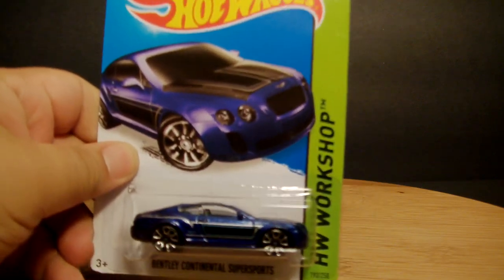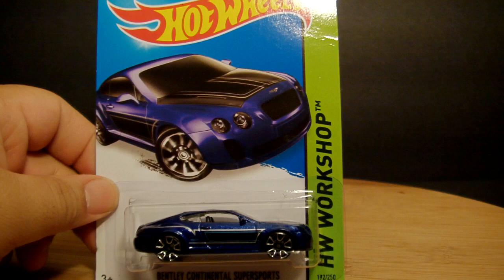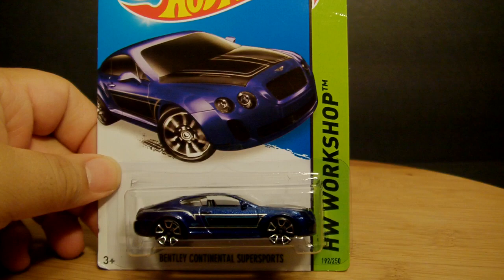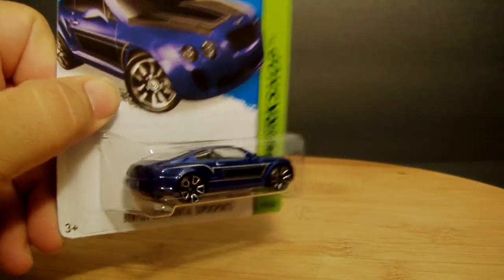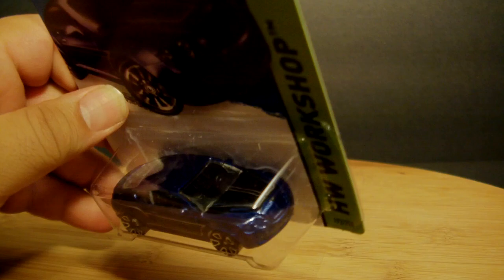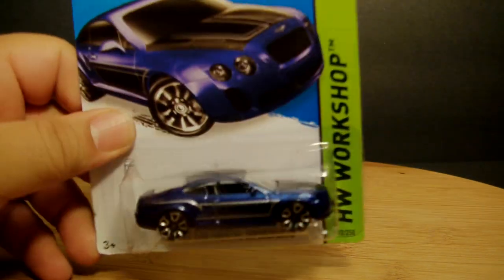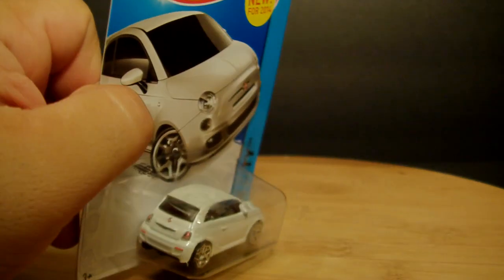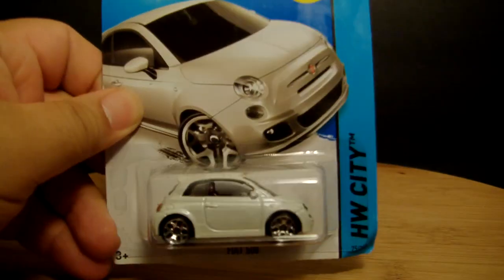I got these all at a Walmart. The regular aisle had two or three cases but everything was old — I went to the dump bin and got lucky, though you could tell somebody had already gotten through it. Picked up the Bentley Continental Super Sports — I got the red one first and really liked it, so I grabbed the blue one too. And a Fiat 500 in white — I believe the first one was red, so I figured grab the white one. I like it, it's pretty nice.